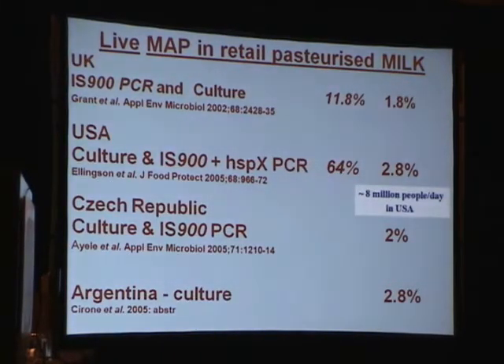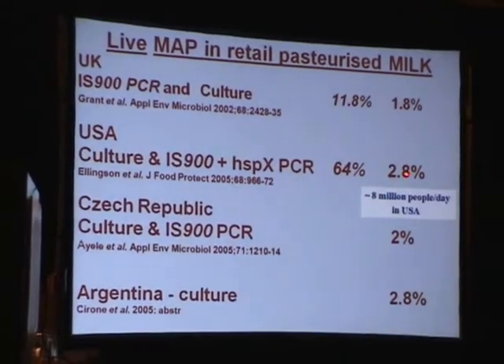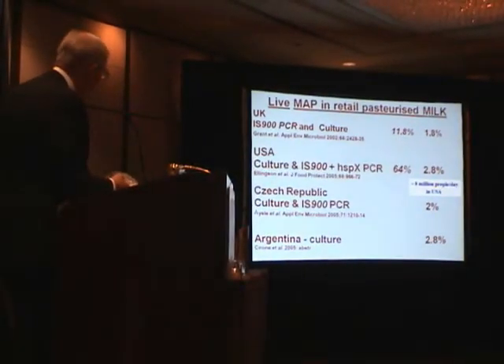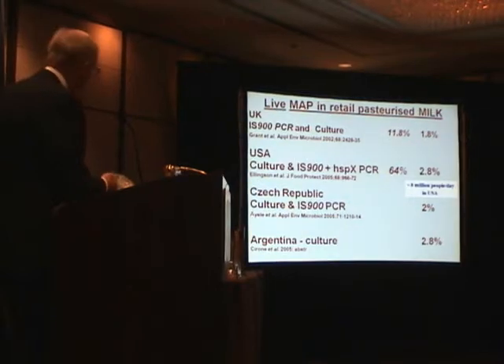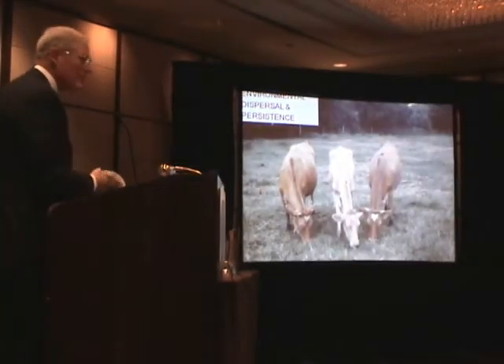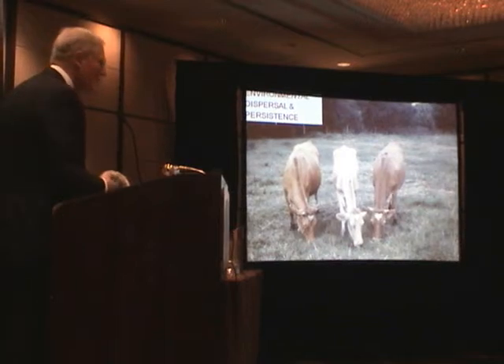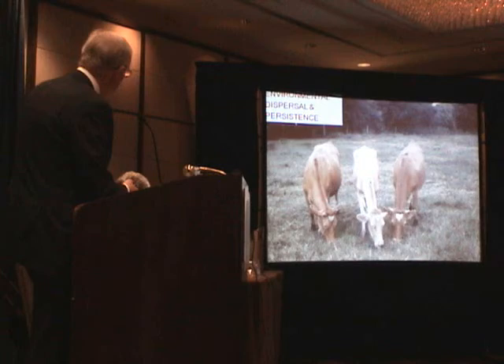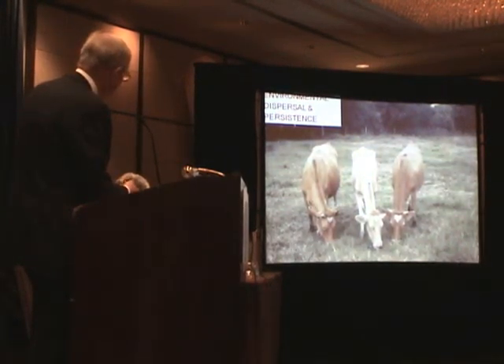Because culture, even in the absence of heat shock, is such a poor diagnostic, the true number of these 702 cartons that actually contain residual viable resuscitatable MAP was probably somewhere between 2.8% and 64%. But even at 2.8%, a simple back-of-the-envelope calculation would predict that upwards of 8 million people a day throughout the United States are drinking an organism which is a proven multi-host pathogen causing chronic inflammation of the intestine in many species.